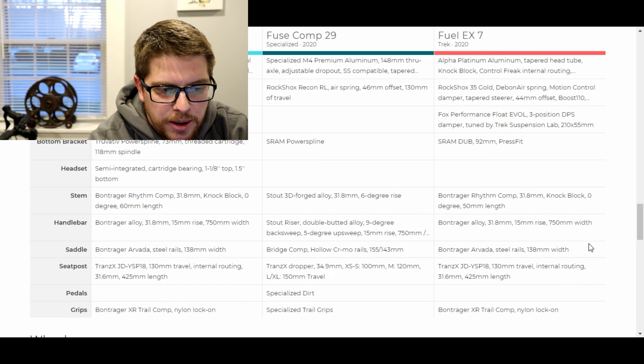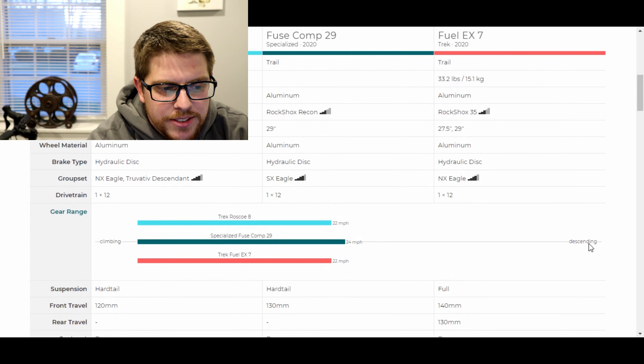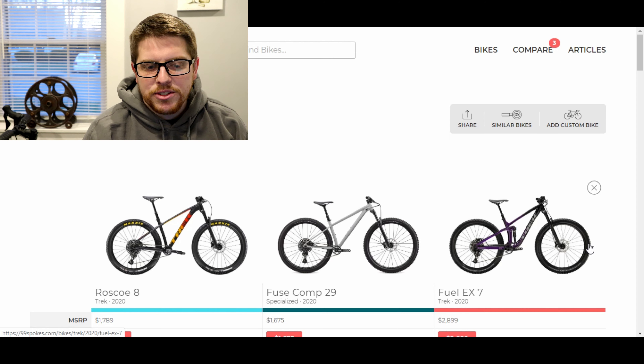Let me know your thoughts down in the comments. By the time I post this video, a bike will be on order. If given the opportunity, would you jump up from the Fuse Comp at $1,675 to the Fuel EX7 at $2,899, or would you split it in the middle with either the Fuel EX5 or the Fuse Expert? Can't wait to have this bike, upgrade it, and go over all the neat things we can do with it. Don't forget to check out James the Bike Guy merch on the shopping shelf just below the video.